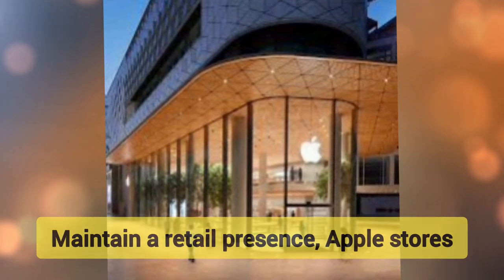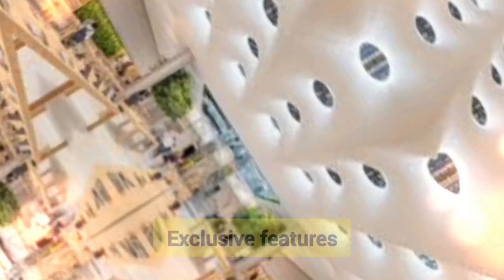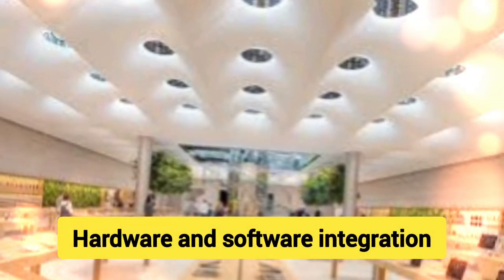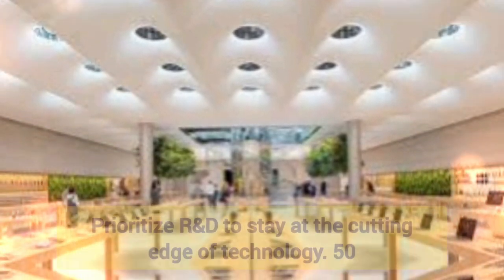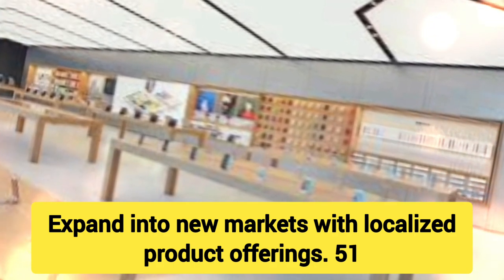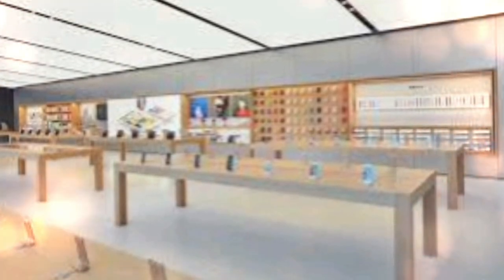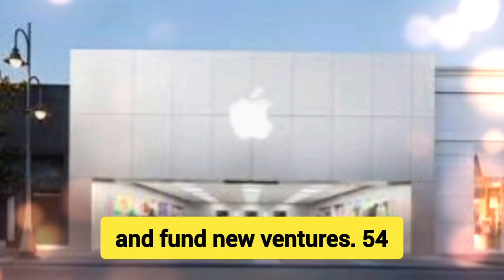46. Direct-to-Consumer Sales — Maintain a retail presence, Apple Stores, and online channels to control the customer experience. 47. Exclusive Features — Build exclusive features that differentiate products from competitors. 48. Hardware and Software Integration — Develop both hardware and software in-house for optimized performance. 49. Focus on Innovation — Prioritize R&D to stay at the cutting edge of technology. 50. Global Expansion — Expand into new markets with localized product offerings.